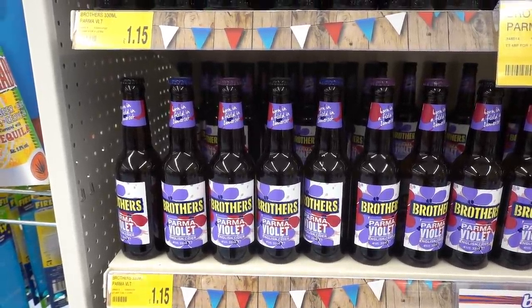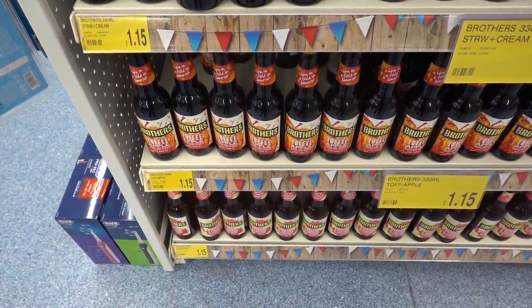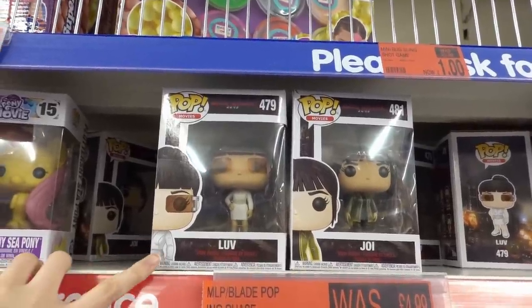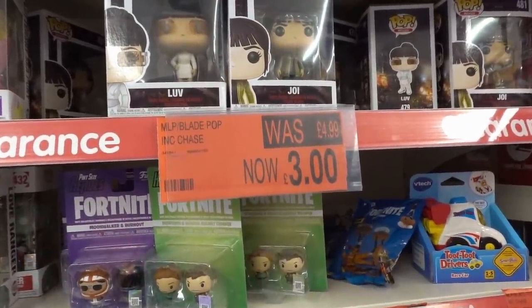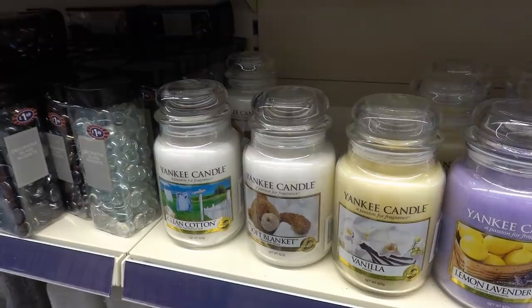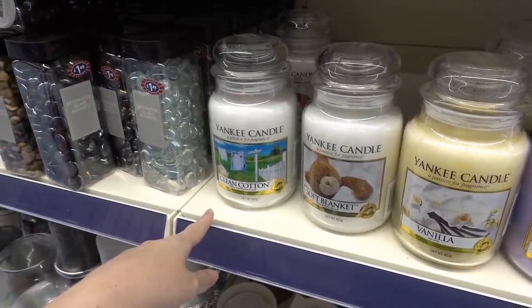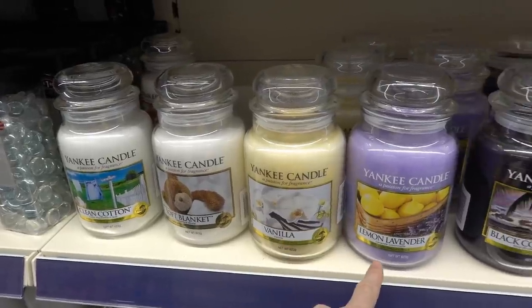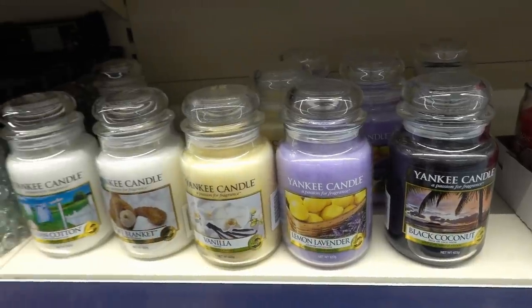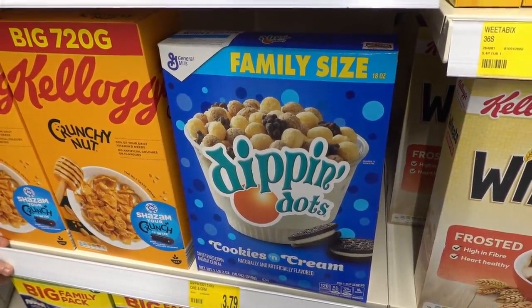They have lots of different flavours in Brother's Cider — including plum, violet, strawberries and cream, toffee apple, and rhubarb and custard — and they're only £1.15 each. If you collect Funko Pop vinyl figures, they have Blade Runner ones for £3 each and double packs for only £7. They have original Yankee Candles in stock now — clean cotton, soft blanket, vanilla, lemon, lavender, and black coconut — for £15 each. I also spotted Dippin' Dots cereal, which is like an ice cream dessert from America; this family size box is £3.79.